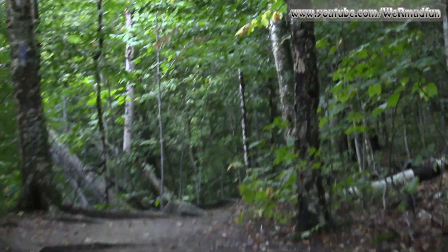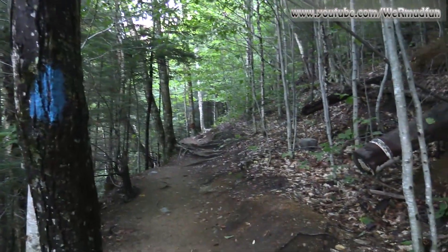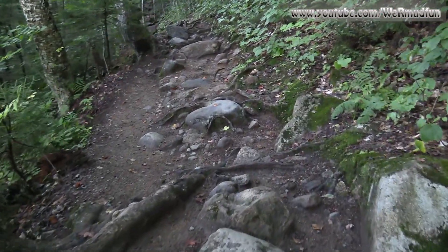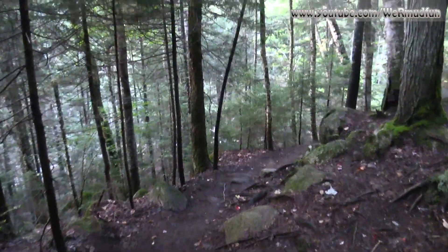The trail out to Ripley Falls is blazed in blue and heads out this way. Another example of roots and rocks — that's what this trail should be called: the Roots and Rocks Trail to Ripley Falls.